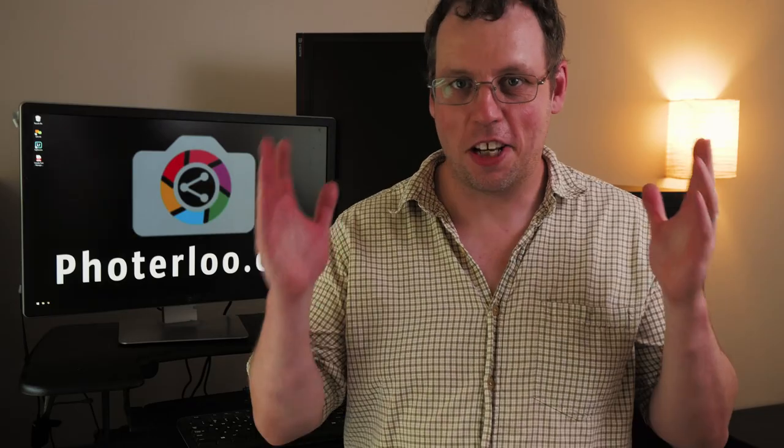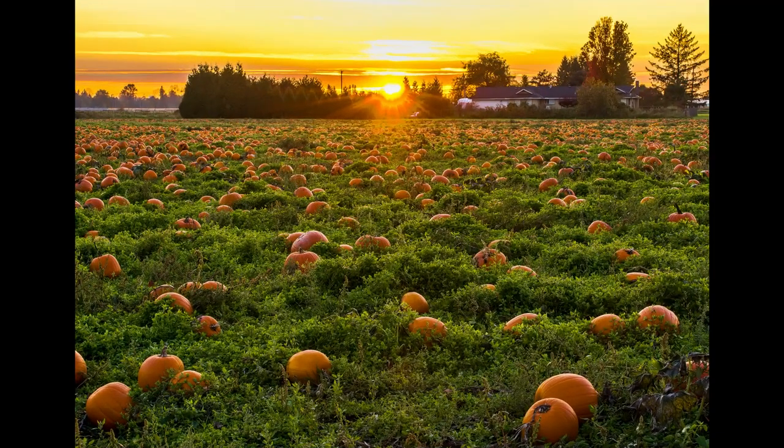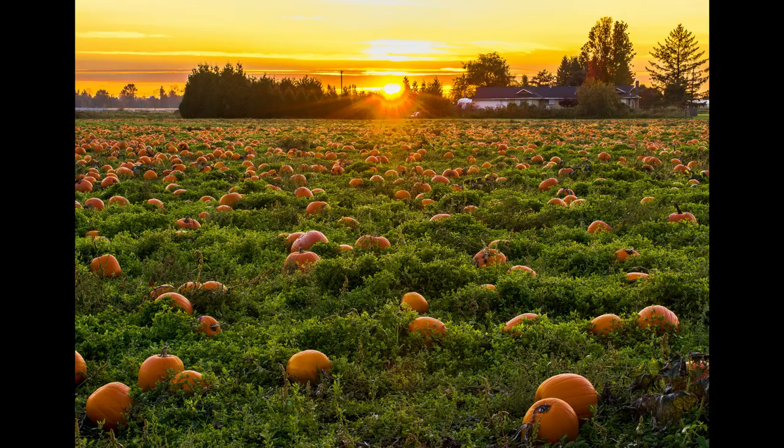This next photo is one of my top sellers in October but doesn't get a lot of sales the rest of the year. It's pretty easy to see why.